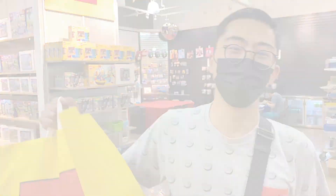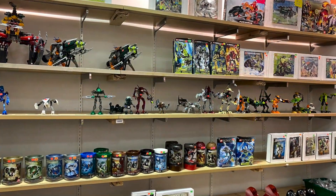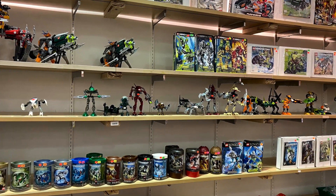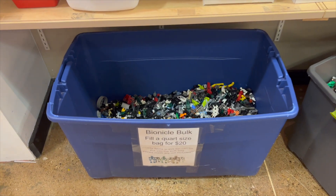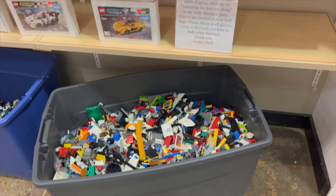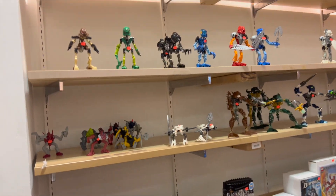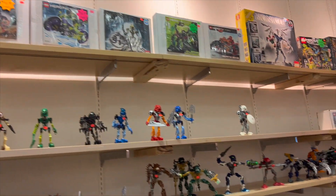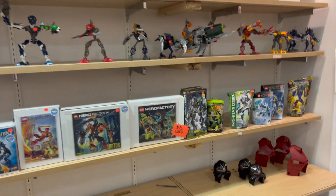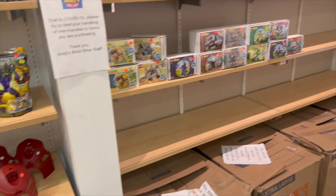Here we are again at Andy's Brick Shop with a new haul. Andy's Brick Shop is basically my go-to used Lego store. Not only are the prices remarkably close to BrickLink, which already has some of the cheapest prices for used Lego sets, they also have an amazing bulk Bionicle and Lego program where you can sift through their bins and really find all sorts of hidden treasures. There's always going to be something new.